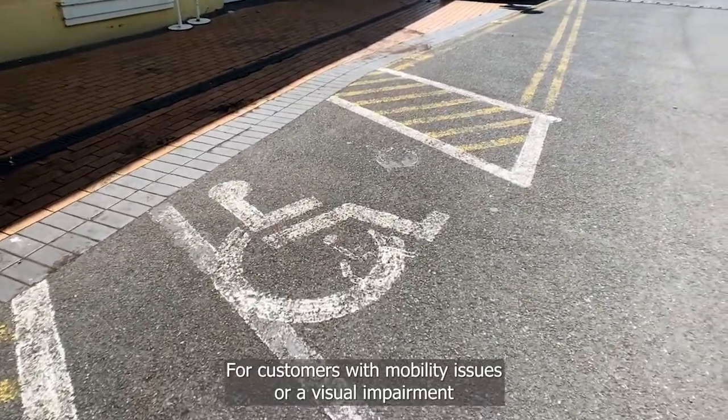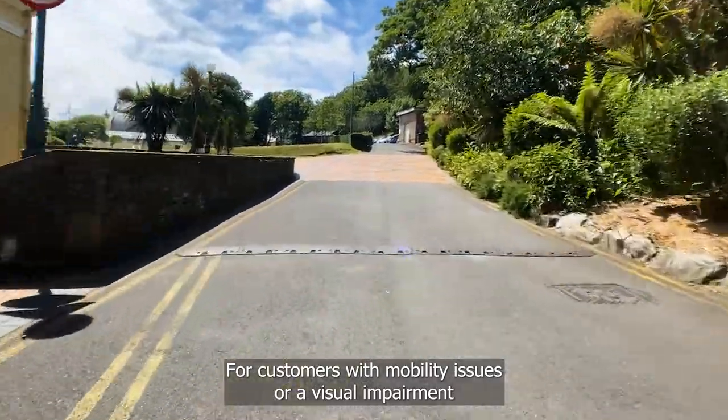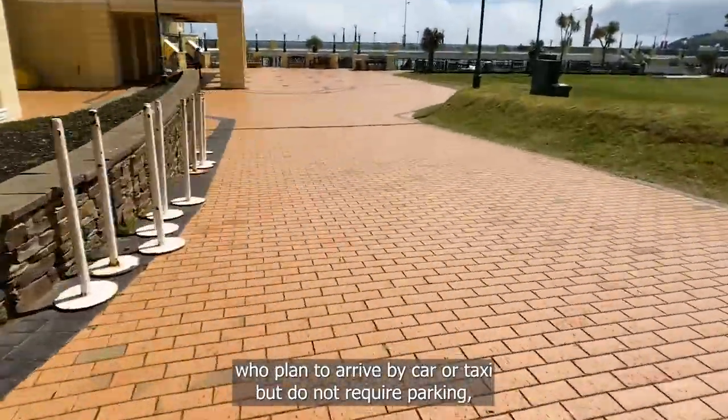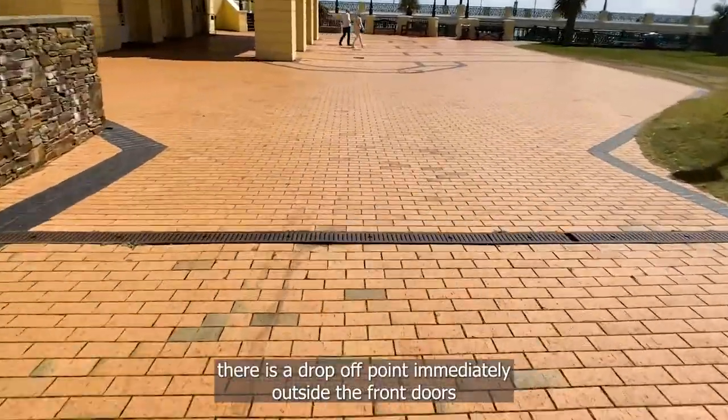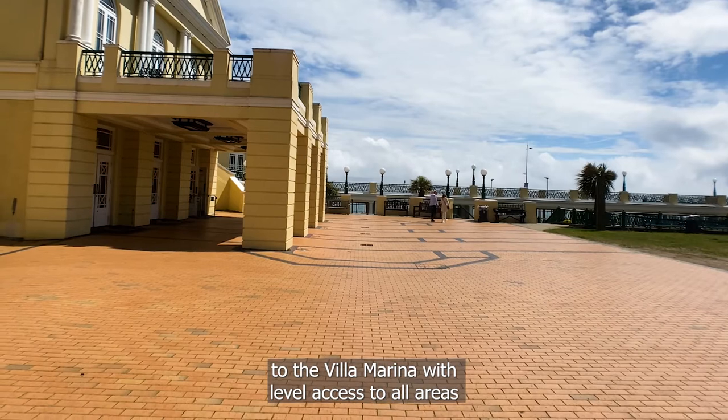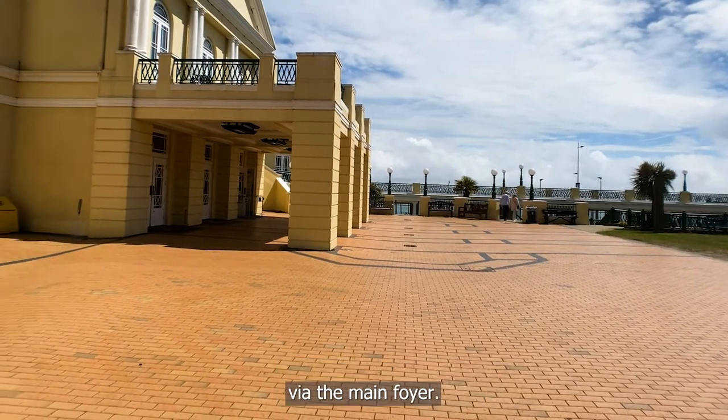For customers with mobility issues or a visual impairment who plan to arrive by car or taxi but do not require parking, there is a drop-off point immediately outside the front doors to the Villa Marina, with level access to all areas via the main foyer.